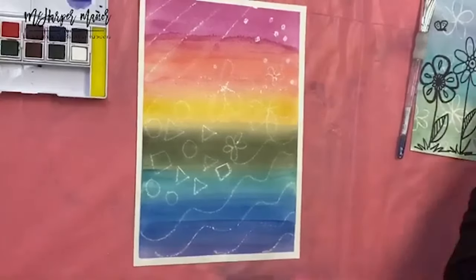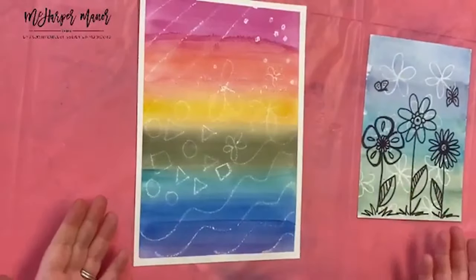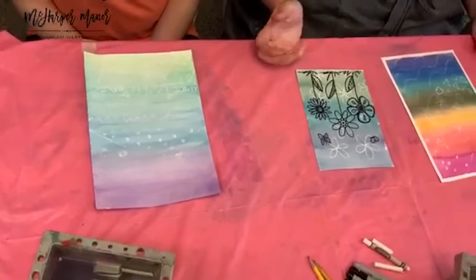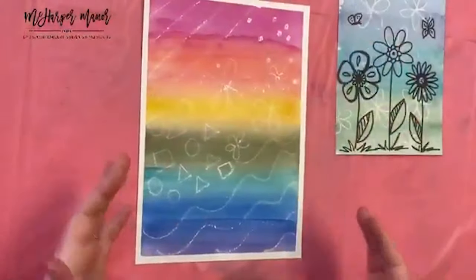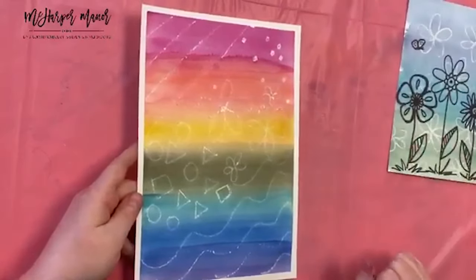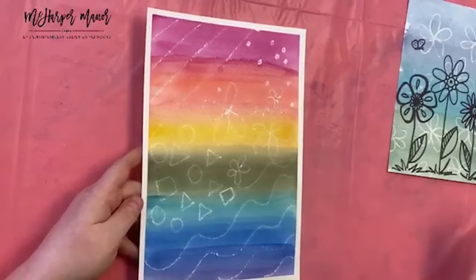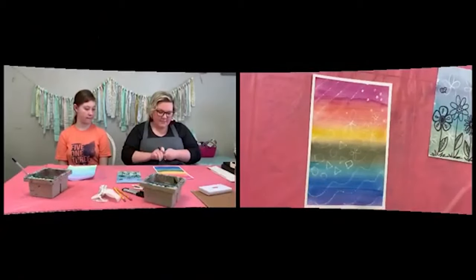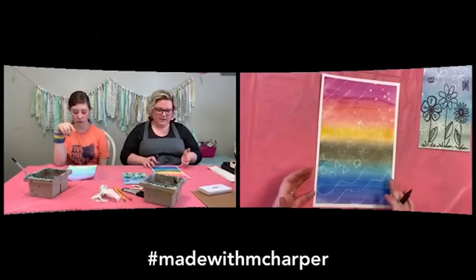Now that we're done with all that, we're just going to make some marks on here. You don't necessarily have to do anything specific. On my example, once I put the little flowers behind it, it really lent itself to a floral thing. I'll show you guys a couple different techniques — maybe some doodles on a piece I haven't done the watercolor on yet — but let's go ahead and get started with some flowers on this one.